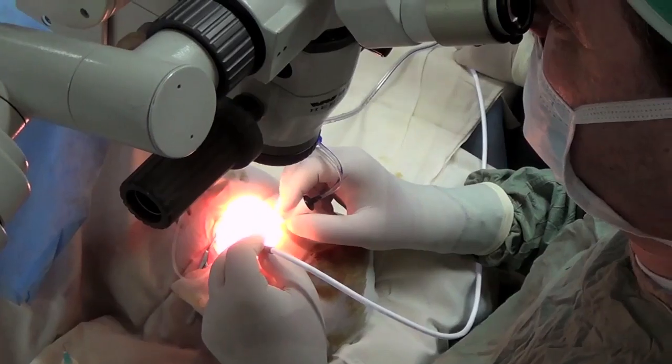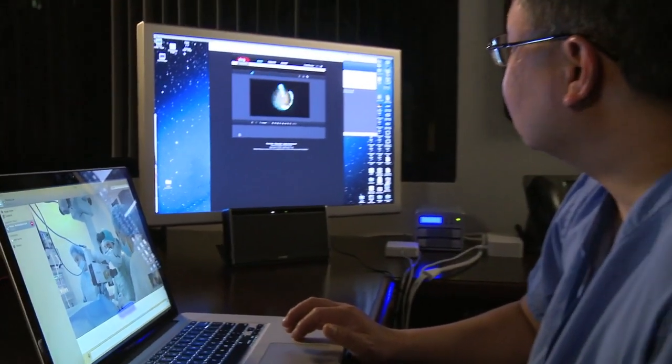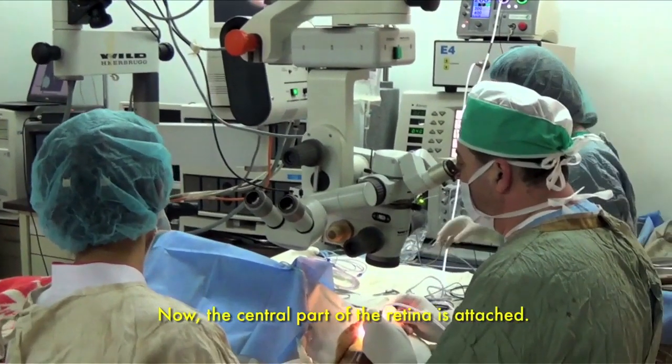That's very good. She may regain some degree of vision. It looks like it's already attaching, so that's good. Now the central part of the retina is attached. The retina is doing real-time video compression mathematically in your eye in real time and streams that to the brain.